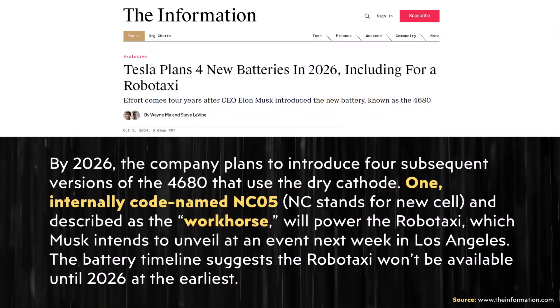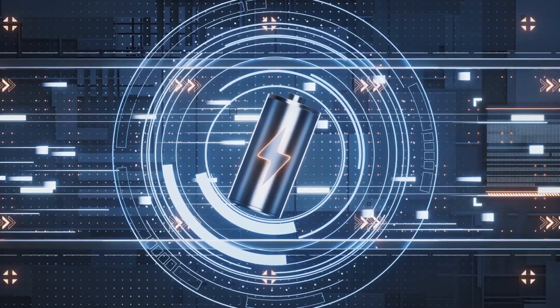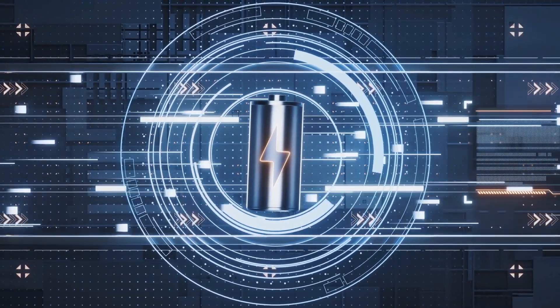Based on a new article published on theinformation.com — I'll put a link in the video description — Tesla is reportedly working on four new battery types which will be used in various vehicles, including what is referred to as a workhorse cell type, which in my opinion appears to be a lithium iron phosphate battery cell.